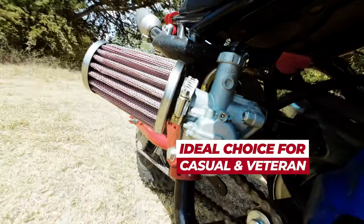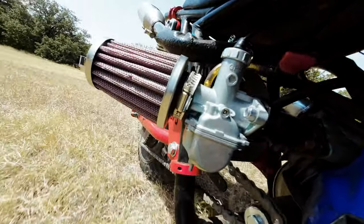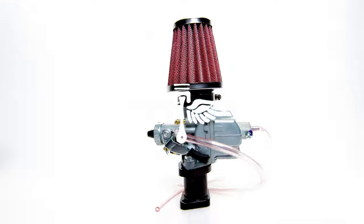Whether you are a veteran racer or simply seeking to optimize your ride, the 22mm Mikuni Carburetor Kit is the ideal choice. Don't wait any longer — upgrade your carburetor today and discover the Power.